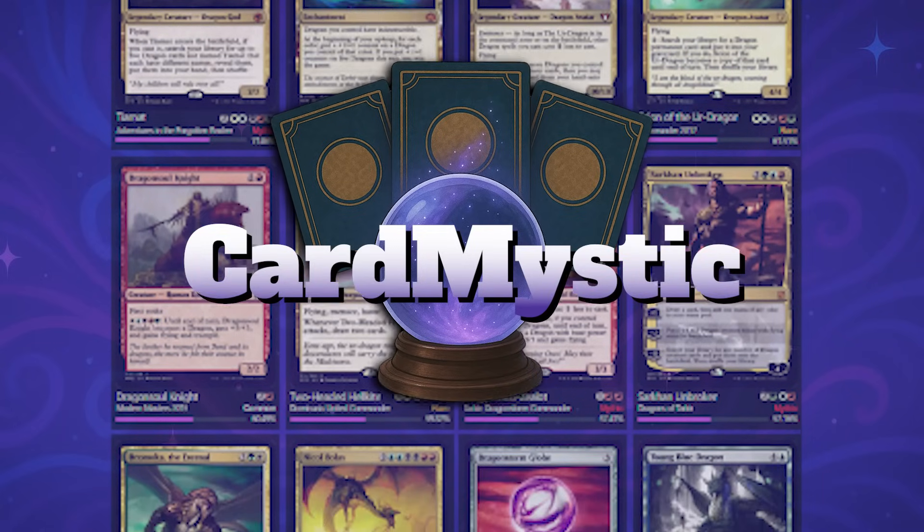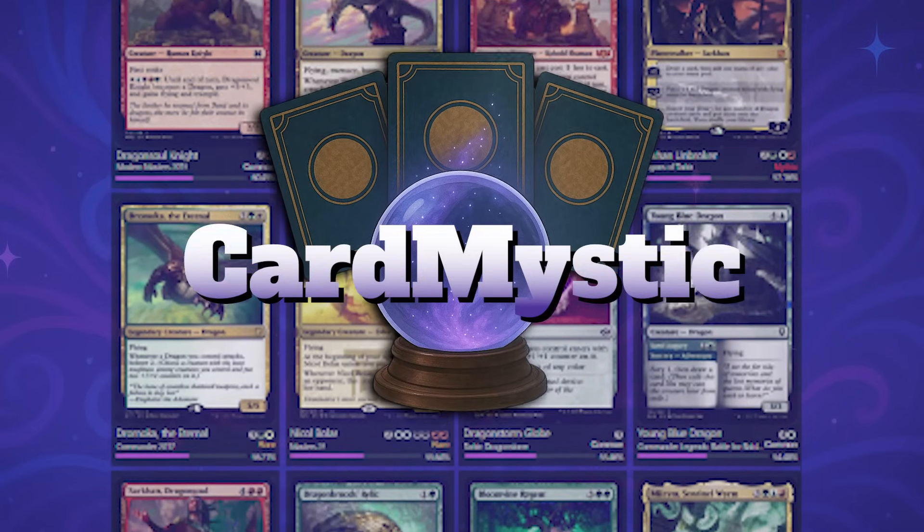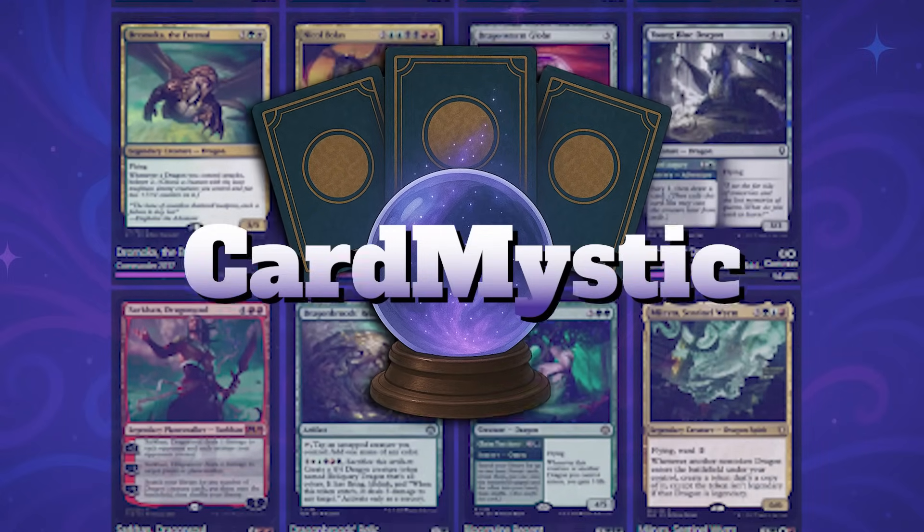For the past six months, my friends and I have been building CardMystic, an AI search engine for Magic the Gathering. We now use the website constantly for deck building, so we hope it can help you too.